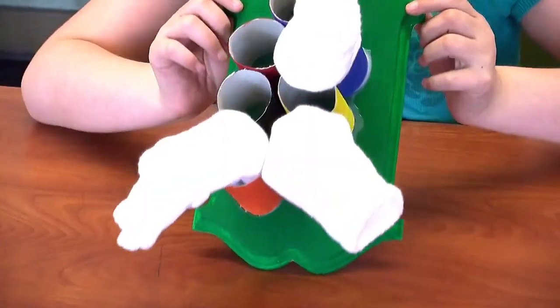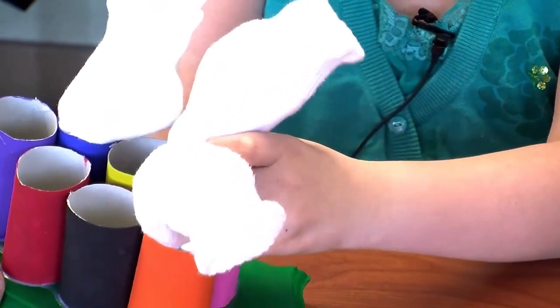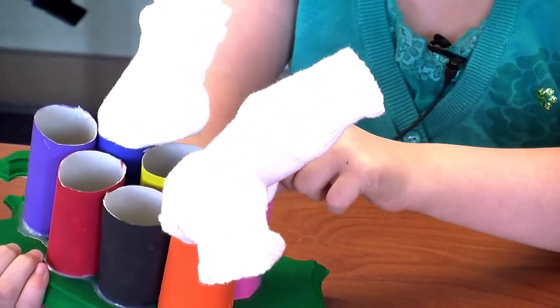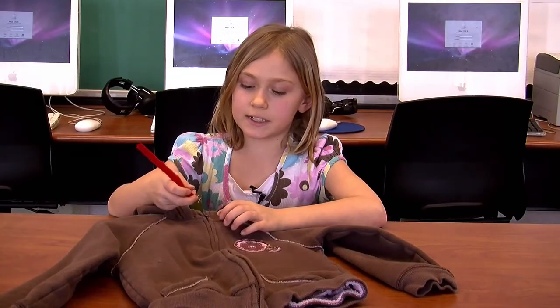Hi, my name is Kristina. This is Sock-It. You put the socks in at the end of the week and grab them in the morning for your weekly sock supply. Hi, my name is Olivia and this is a Zipper Puller.